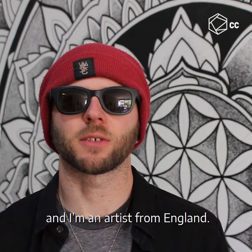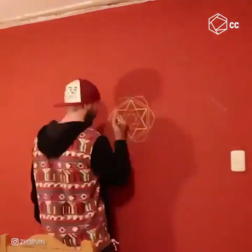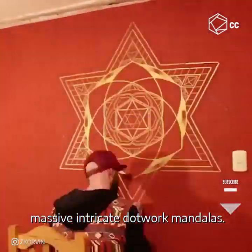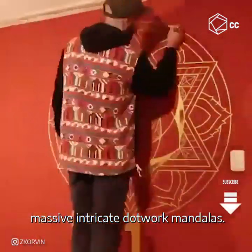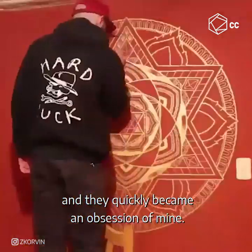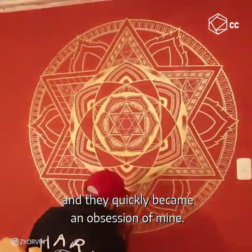My name is Zach Corvin and I'm an artist from England. My favourite things to paint are massive, intricate dotwork mandalas. I started drawing mandalas about 5 years ago and they quickly became an obsession of mine.